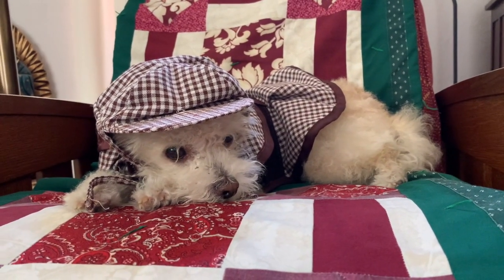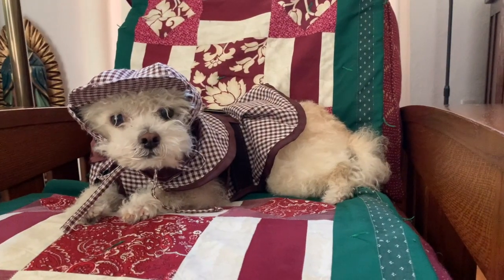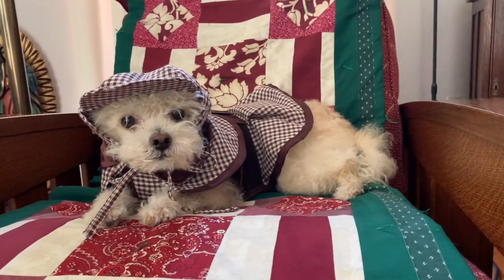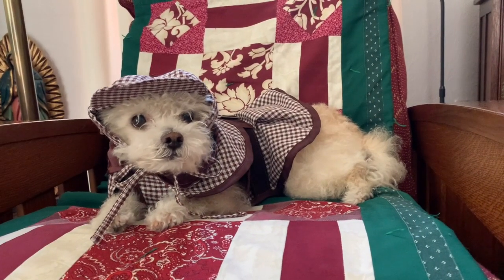Photographs can help teach us about history as well. I think I will take a peek into my photograph collection and see what history I can find there.